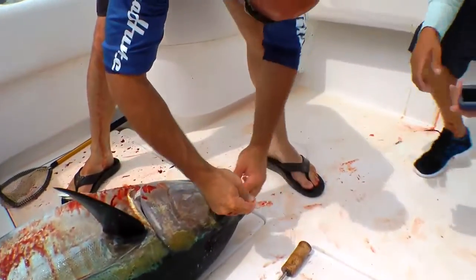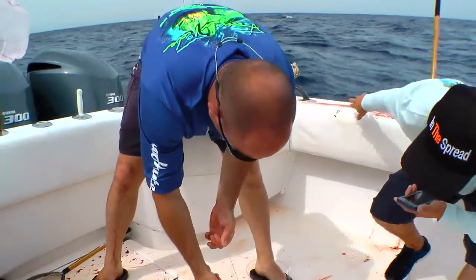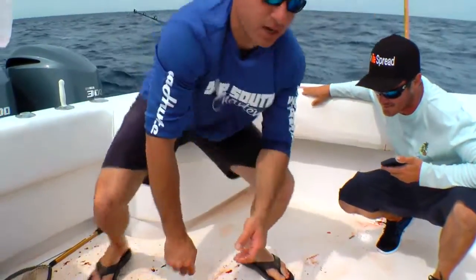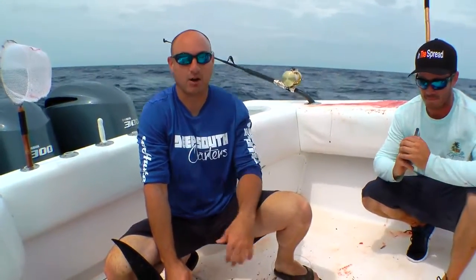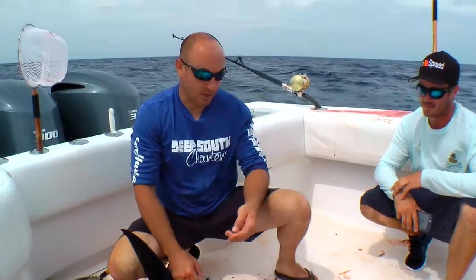And what are we using? That's Mustad — that's the 39950, which is the most common one that we all use around here. That's a six-aught. We'll use a seven-aught sometimes. Really, the hook size will depend on the bait size — just match. If you use a real small bait, you use a small hook. We like to use as big a hook as we can get away with, because it gets more of that meat. So we're using a real big bait, we'll throw a seven, eight, nine, even a ten-aught out there sometimes. We'll go as big a leader and big a hook as we can get away with.